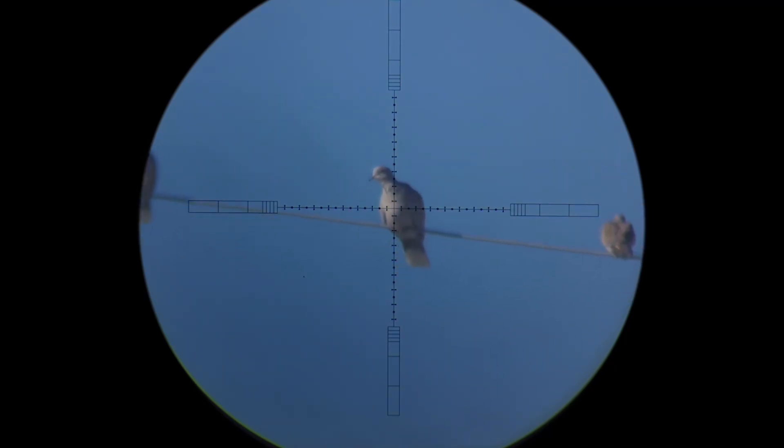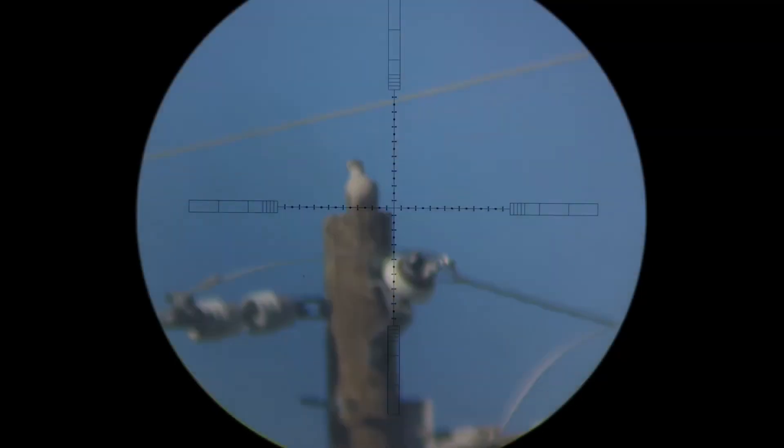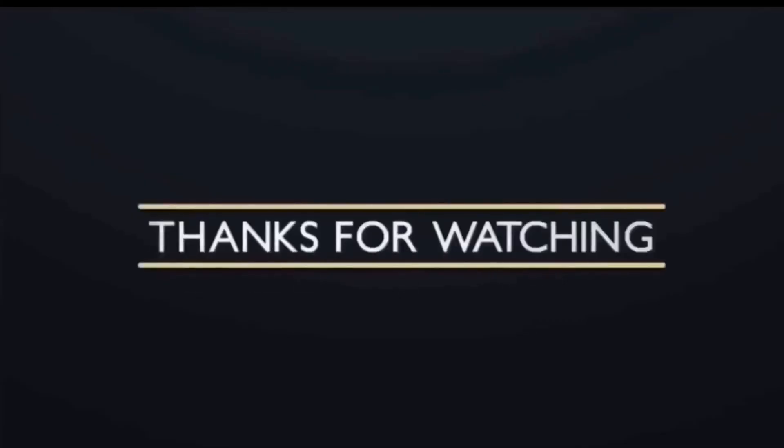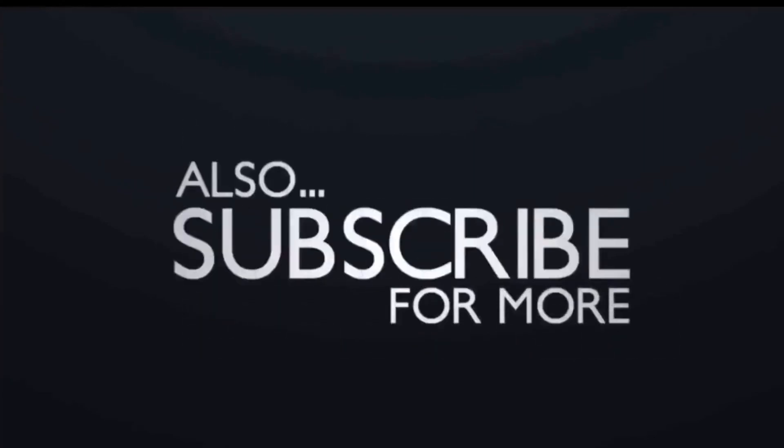So this, my friends, is why I do what I do — plus there is a bonus: the Eurasian dove are pretty tasty meals. And this is the last shot of the day, 70 yards in the wind. I hope you enjoyed the video. Thanks for watching — please don't forget to like, share, comment, and subscribe.